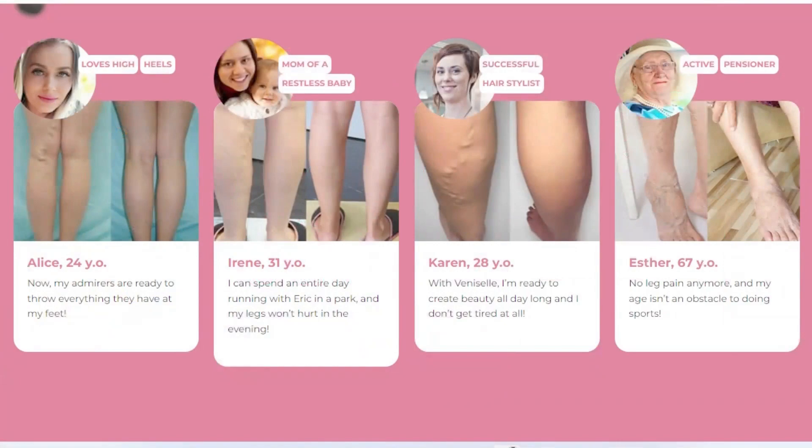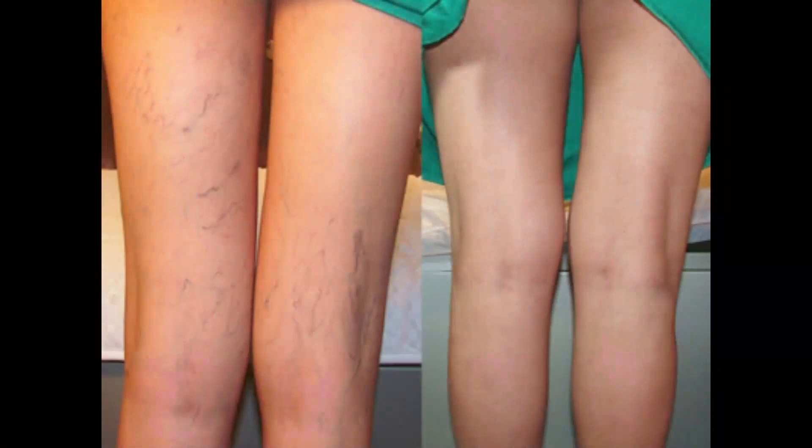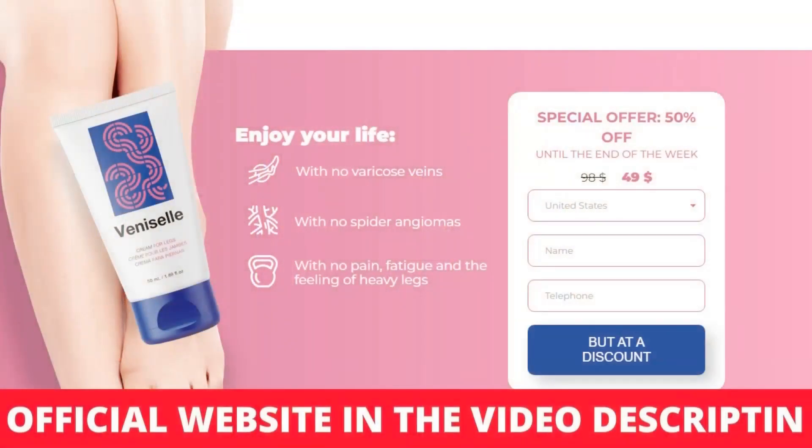The Varicose Veins Cream has a certificate of quality, stating 93% effectiveness. The formula has been proven in various clinical trials. Venicell serves for the visible reduction of spider veins and the normalization of blood pressure in the lower limbs, preventing hypertension. It can truly help you achieve the perfect skin look of your legs.